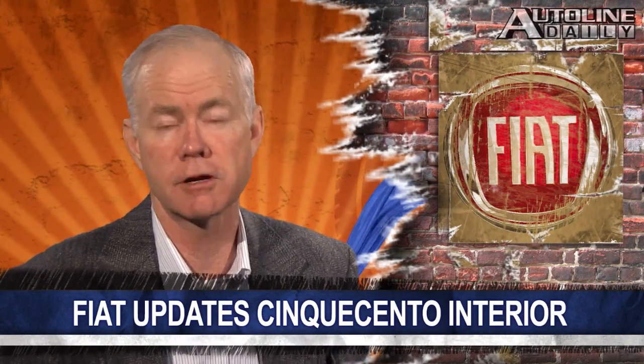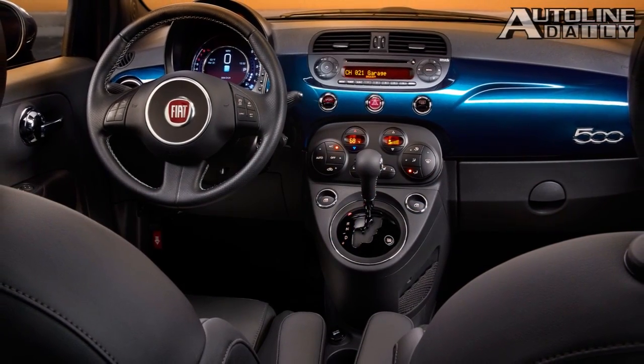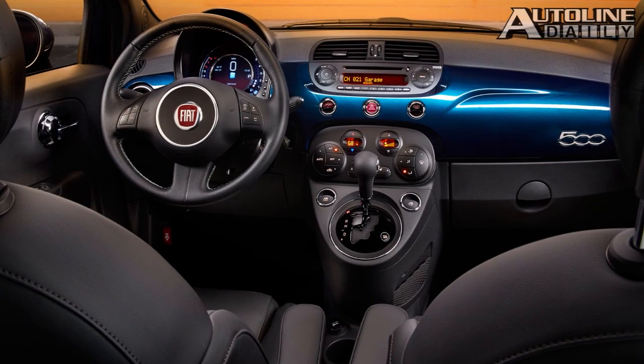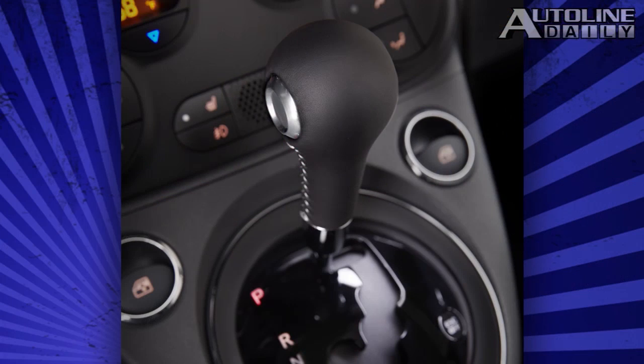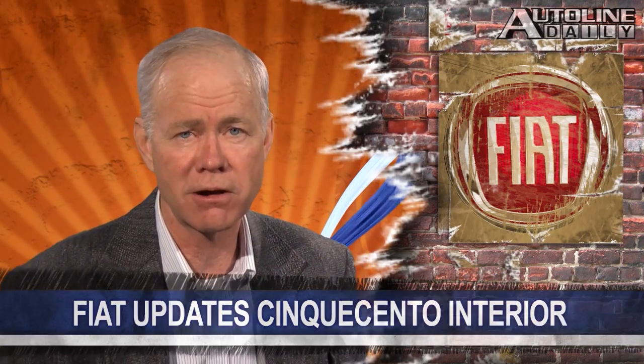Speaking of refreshes, the Fiat 500 is getting a new instrument panel with a digital 7-inch high-def cluster display that's configurable to show different vehicle information. It's standard on most trims, including the Abarth. Other updates include Bluetooth streaming audio, an additional USB port, and a redesigned center console. The 2015 Fiat 500 hits dealerships this July in the American market.